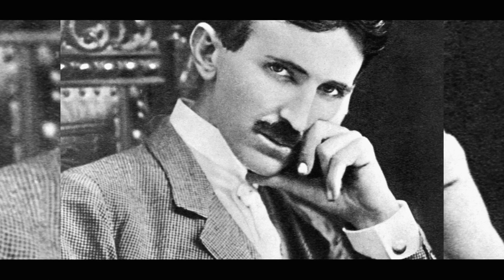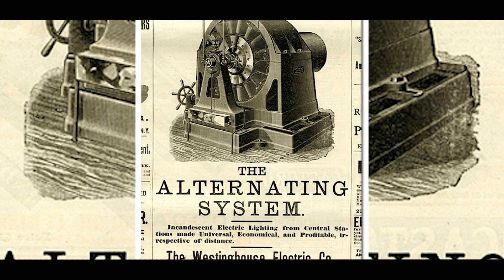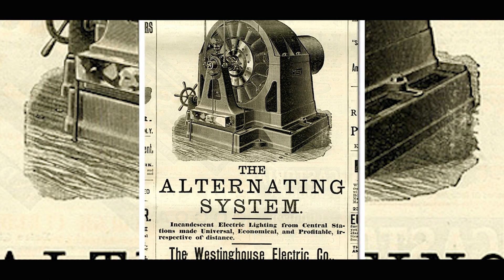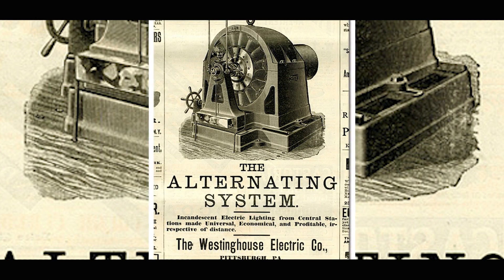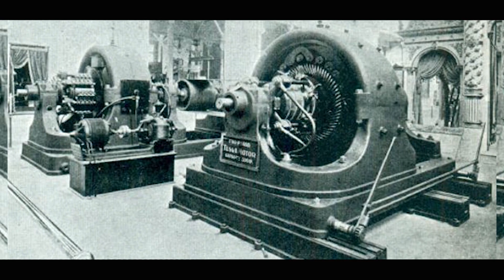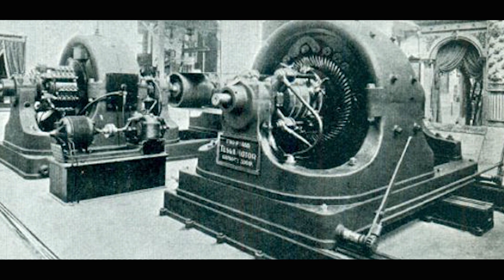Nikola Tesla absolutely loved energy and electricity, which is why his number one invention and development of all time was alternating current. Technically he didn't invent alternating current — it was already a theory — but what he did was bring that technology to engines, to houses, and to things that we plug into the wall, like TVs.